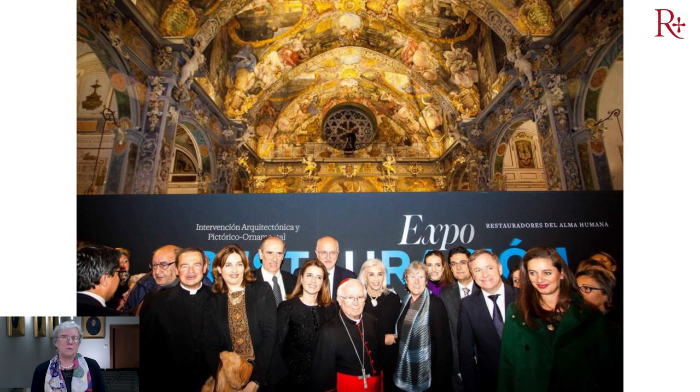Este fue el día maravilloso de la inauguración oficial, donde estuvo presente Juan Roig, Hortensia Herrero y su familia, las autoridades valencianas y todo el equipo.